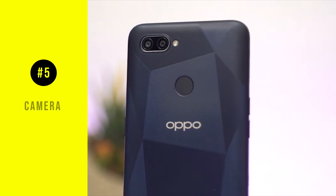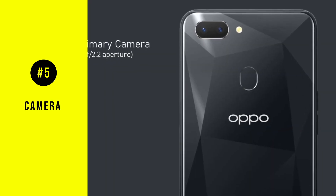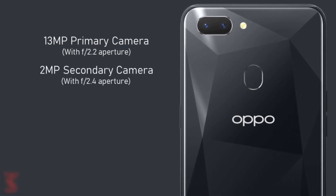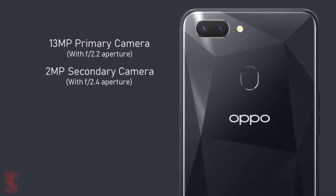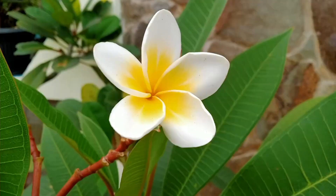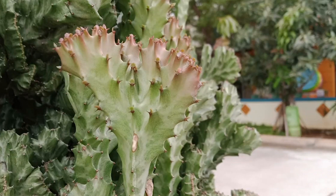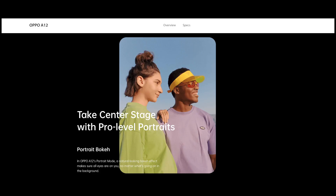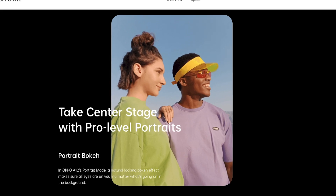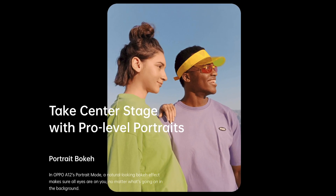The Oppo A12 houses both a 13-megapixel main lens and a 2-megapixel depth lens. The main lens allows you to capture every last detail, bringing crisp and clear photos at 13 megapixels. Meanwhile, the depth lens achieves those blurry backgrounds when taking portrait shots. It's pretty good actually for something that costs so little.